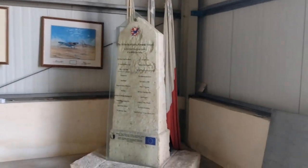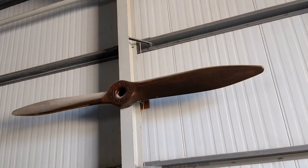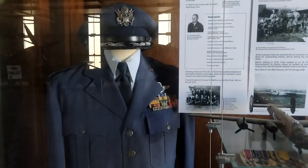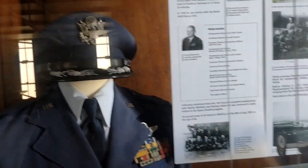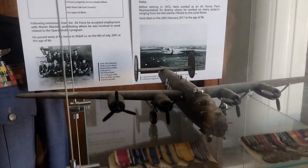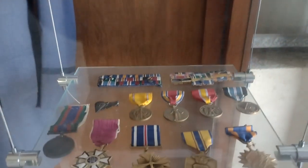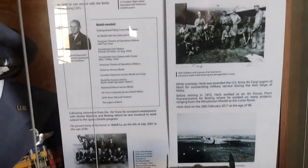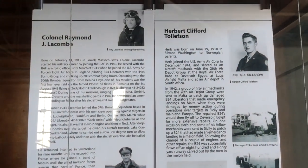So you've got 'Memorial' there. There's pictures around the walls, there's a propeller. Here we have an American Air Force officer's tunic and cap with his silver wings and medals, and the model of a B-24. A couple of sets of miniatures there, full size medals there. These were awarded to Colonel Raymond J. Lacoon and Herbert Clifford Tollefson during the Second World War.